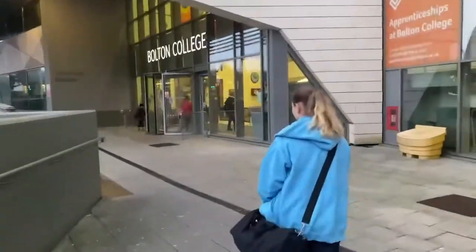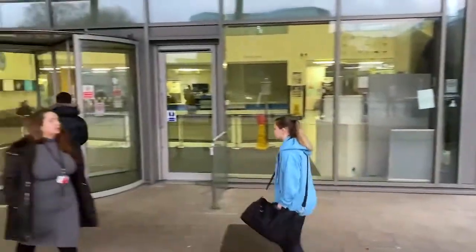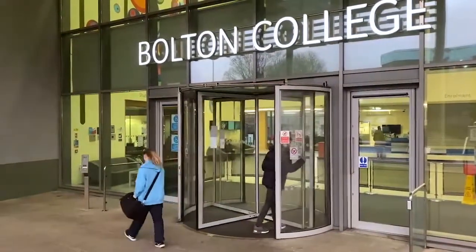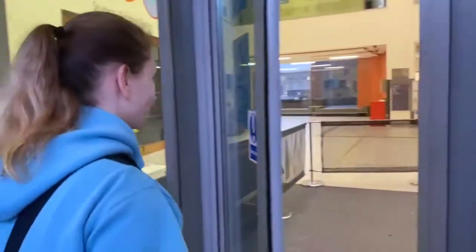I'm Amber and I'm a level 2 painting and decorating apprentice at Bolton College. I also work at Bolton College, which means I spend four days a week doing painting and decorating jobs throughout the college, then one day a week in the workshop.